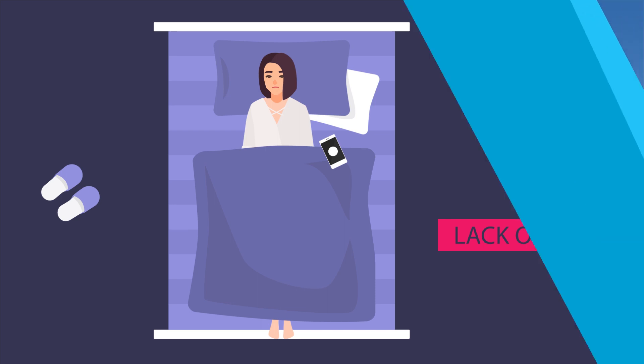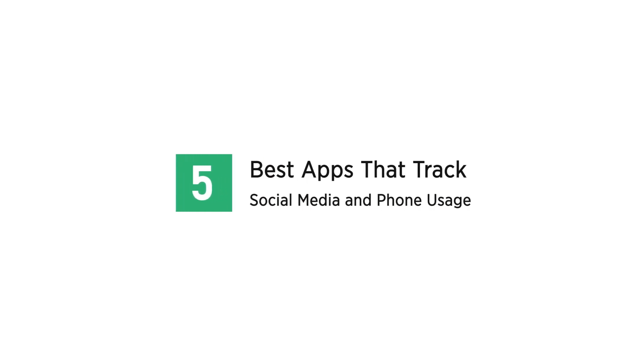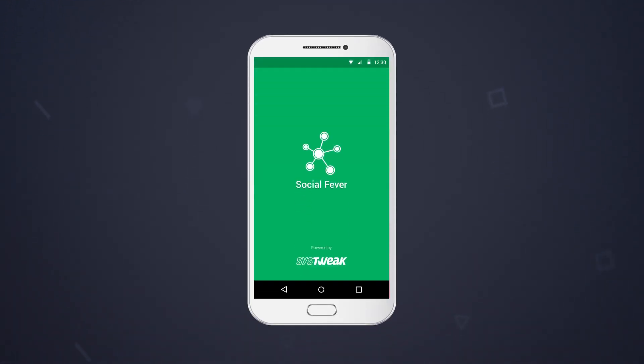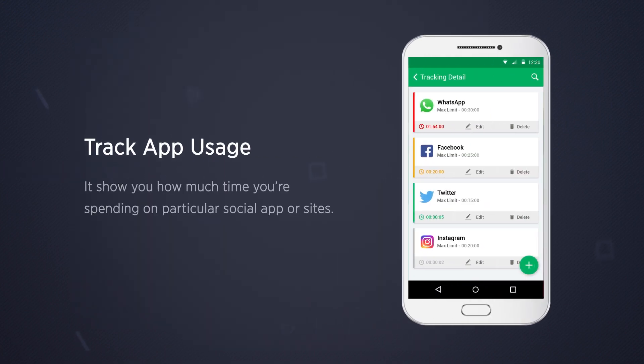To help you get rid of this addiction, here are five best apps that track social media and phone usage and reclaim your life from digital slavery. The first is Social Fever — it shows you how much time you're spending on particular social apps or sites.